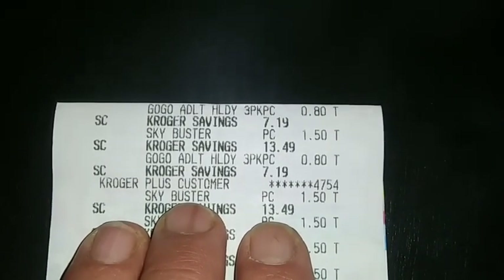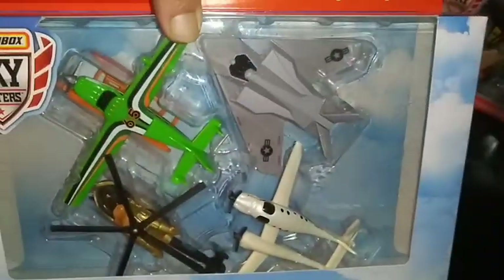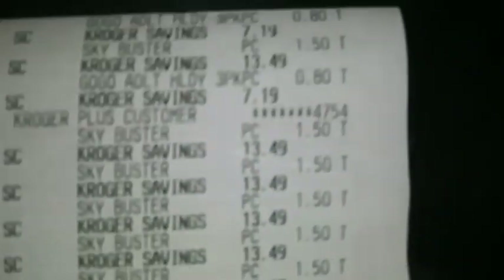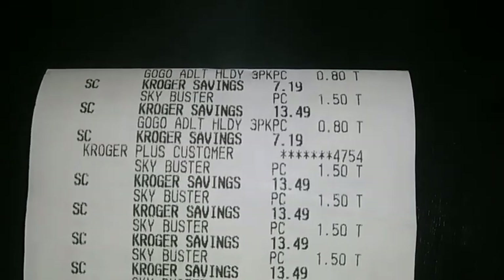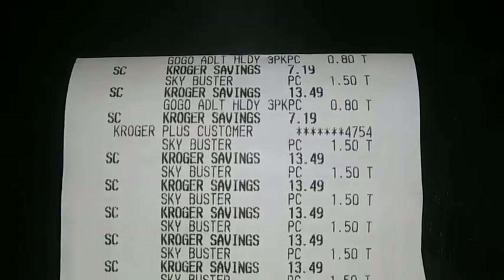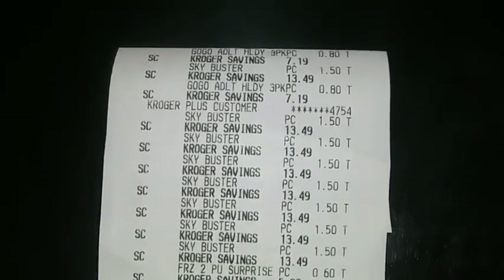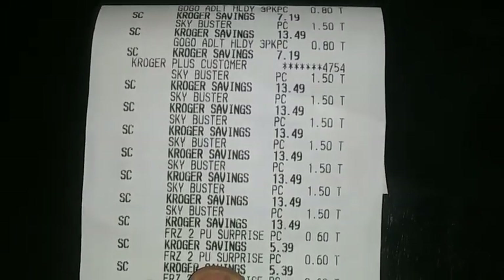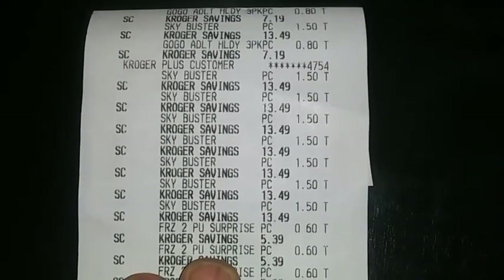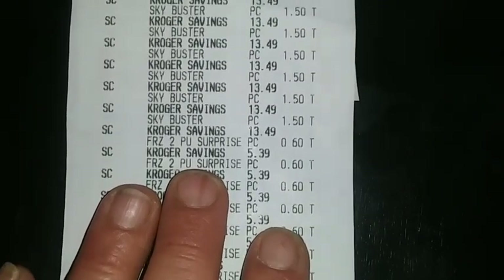Sky Buster — right there, $13.49. Right here, Sky Buster, $13.49. I paid $1.50 for them. So they were $13, $14, $15. The mask again — total savings of $7.19. 80 cents for the mask. And you see some more of the Sky Busters, which are the airplanes. I paid $1.50 a piece. Total savings, $13.49 every time.